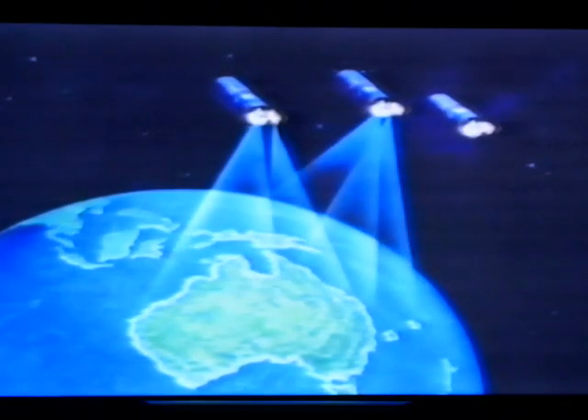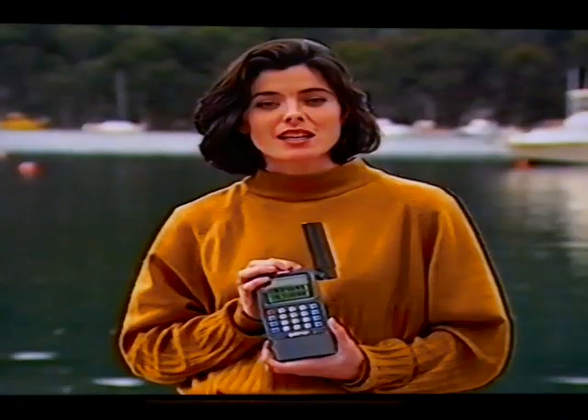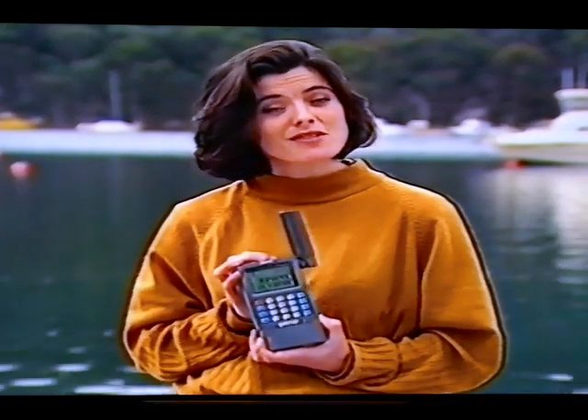It uses satellites in high orbit to continually plot your position, whether it's in the bush or on the high seas. This nuggety antenna tracks the satellites and gives you a position fix within 20 seconds, and then updates it every second as you move.